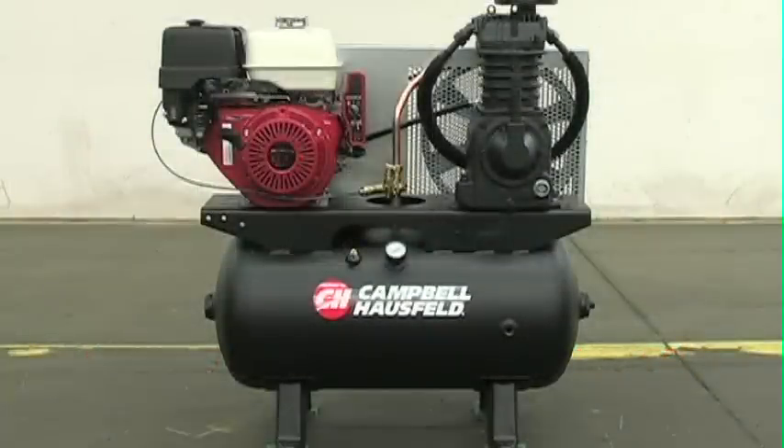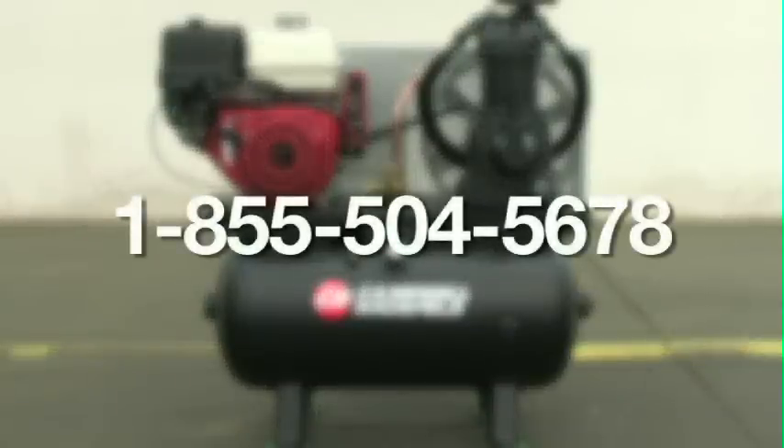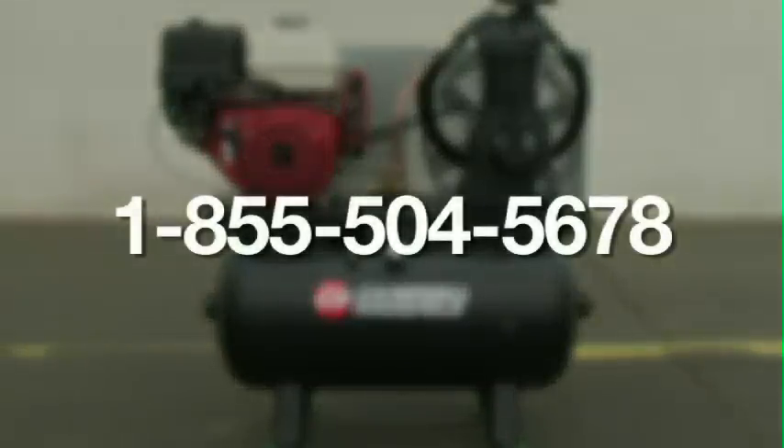For more information, contact us toll-free at 1-855-504-5678.